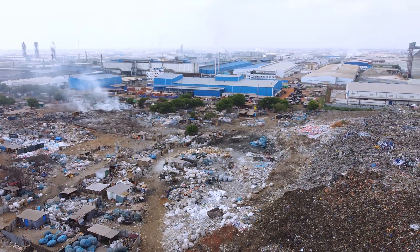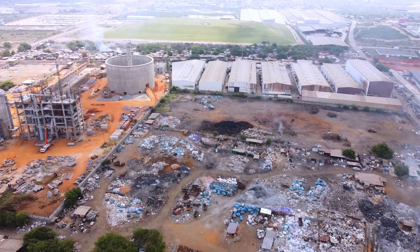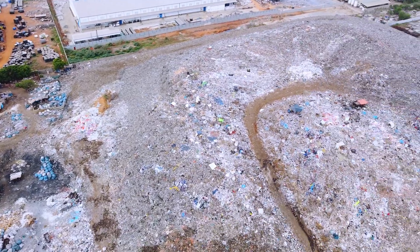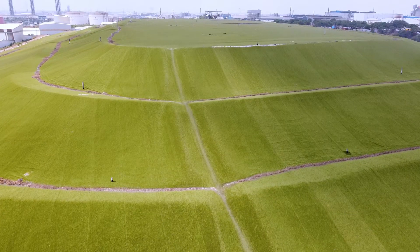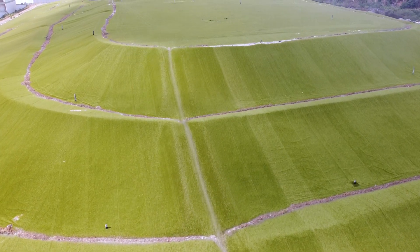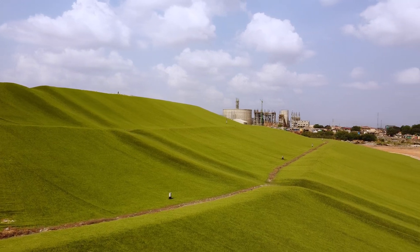Once an environmental nightmare, the Poon landfill is now a beacon of hope. But just meters away, a new landfill has emerged, threatening not just the environment, but the industries and communities surrounding it. This is the story of progress and the challenges, of innovation and caution.